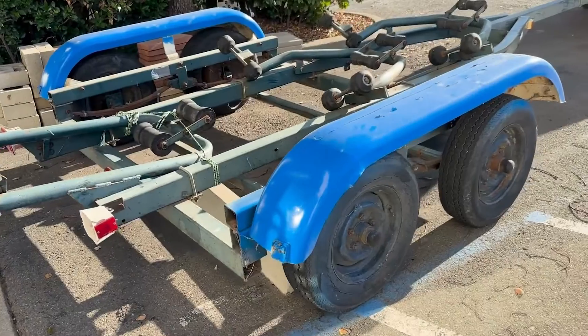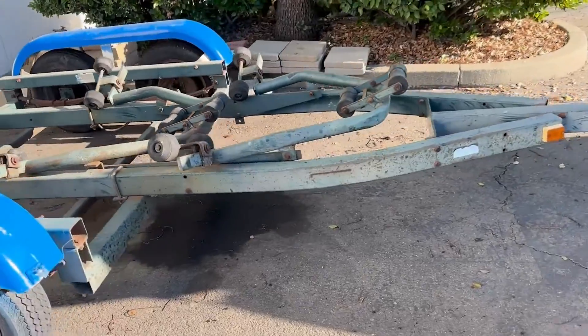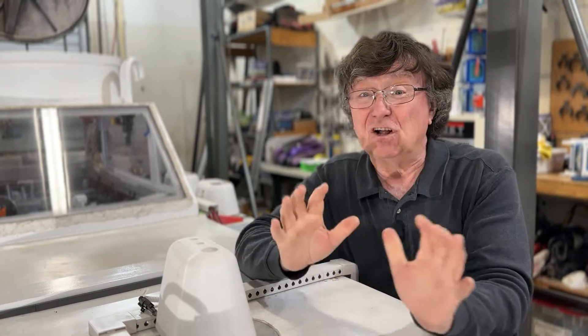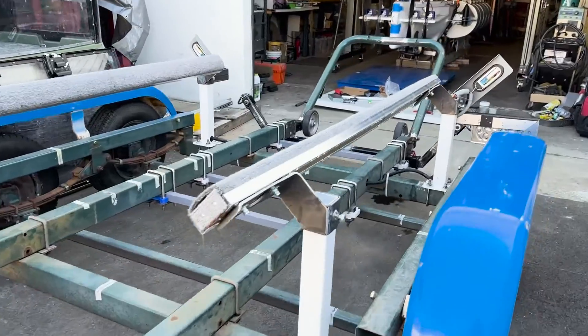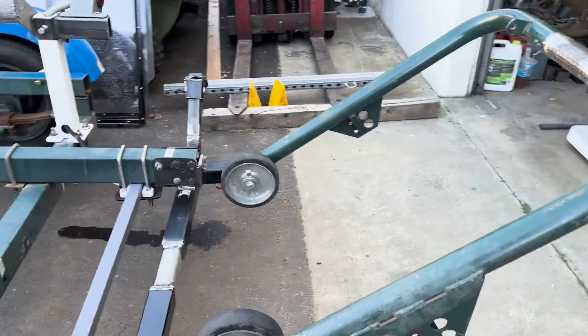Speaking of in-the-water testing, we need to get the sub to the water, and for that we needed a trailer. We bought this trailer used and it was just right for the sub — heavy capacity, 10,000 pounds, yet made for a fairly short boat. We needed to get it all stripped down and then build it back up again to make it a proper ride for Bellavia. New tires, lots of fabrication later, and now the trailer is ready to get wet.